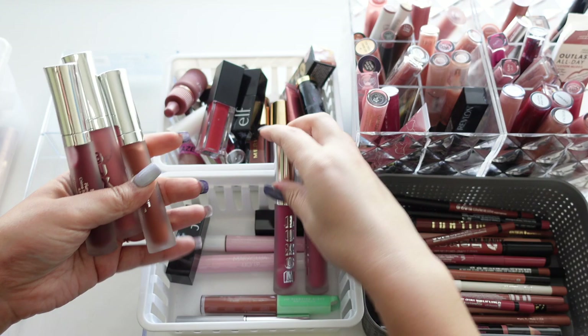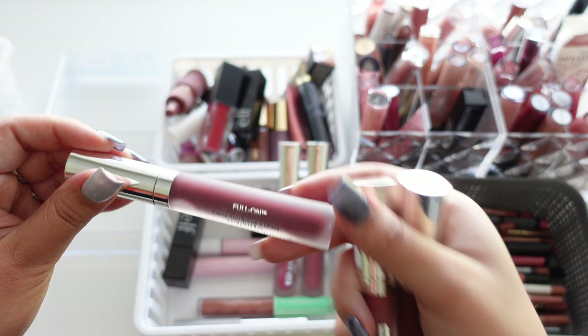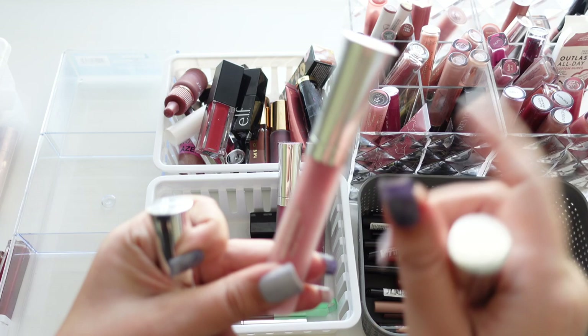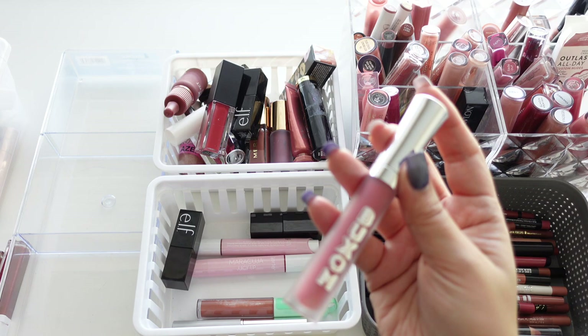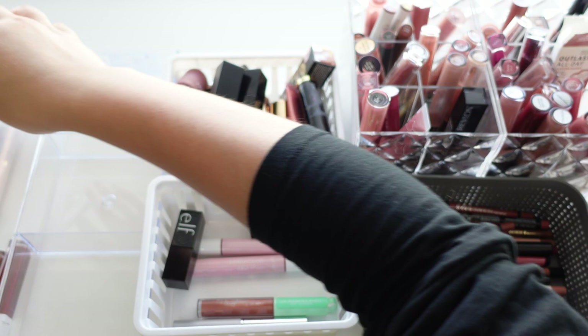We have a few from Buxom — their Full-On Plumping Lip Creams in Curl Royale, a really pretty burgundy tone, Hot Toddy, a really pretty nude, and Moscow Mule, a really pretty brown. I think I had two Hot Toddies so the older one is going, along with Rose Drip which is the older one — you can even tell from the packaging. Keeping the three newer ones.